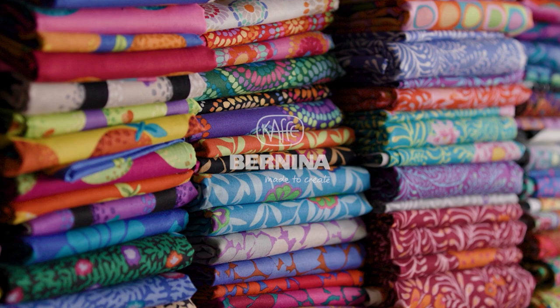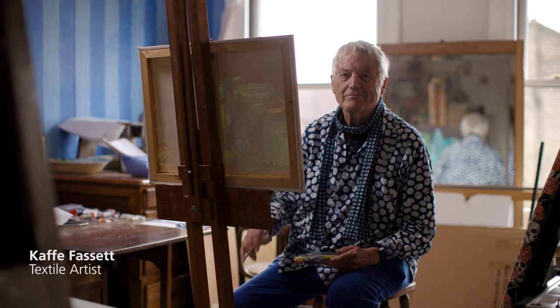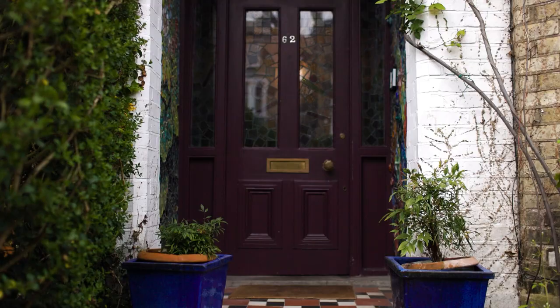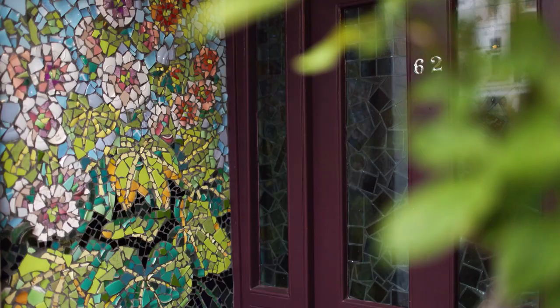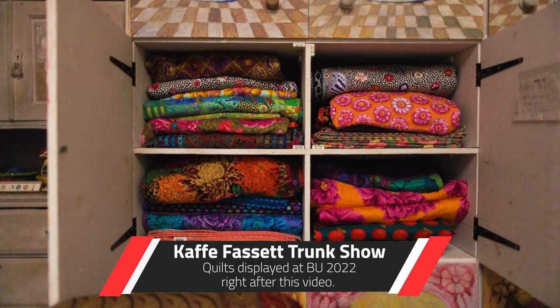I'm Kay Fassett. Welcome to my house, a laboratory for color. What we do here is experiment with color on every possible form you can think of — mosaics, rag rugs, knitting, patchwork, designing fabrics. All of that is a way of expressing myself in color and finding the sexiest, juiciest manifestation of combinations of color.